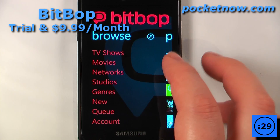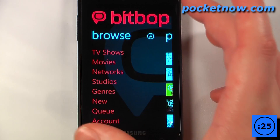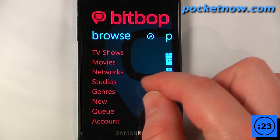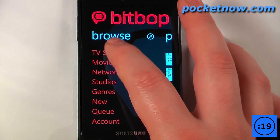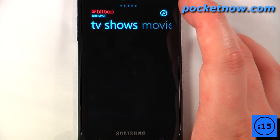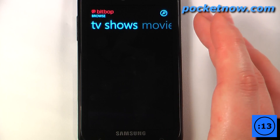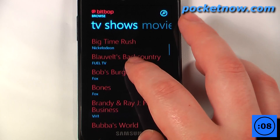Bitbop is a great application that allows you to watch on-demand television shows and movies directly from your device. You can even download these directly to your device and save them for later so you can watch them if you are out of a coverage area. So we can go here and view TV shows. The service does cost around $10 a month but there is a free trial and there are hundreds of television shows available.